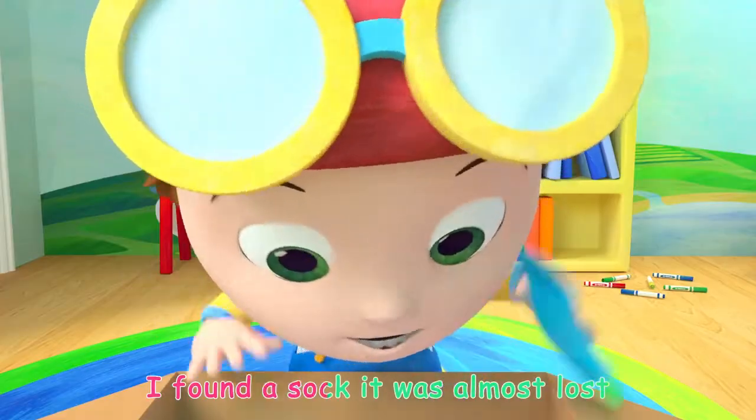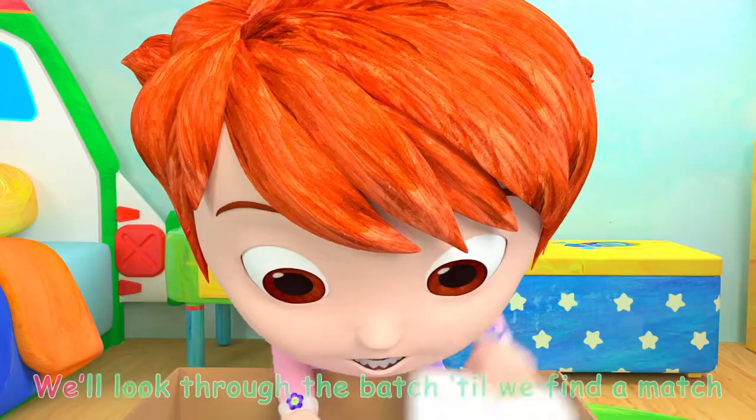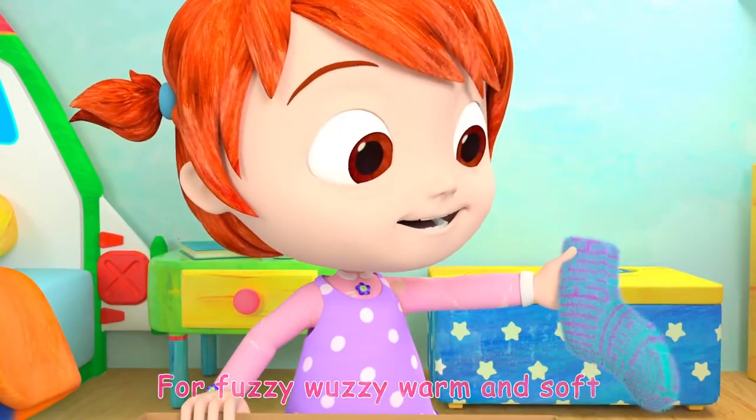I found a sock, it was almost lost, that's fuzzy wuzzy warm and soft. We'll look through the batch till we find a match for fuzzy wuzzy warm and soft.